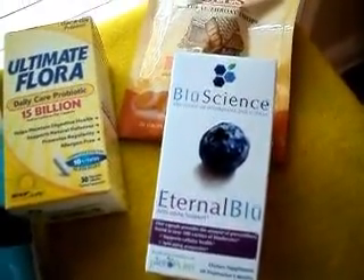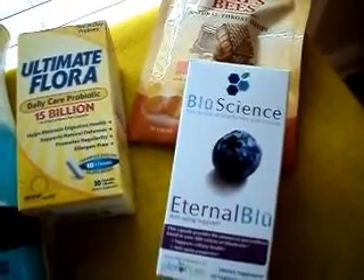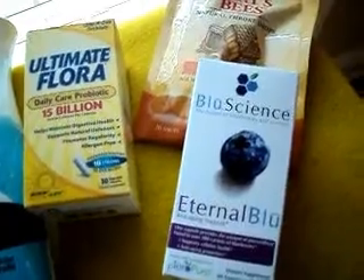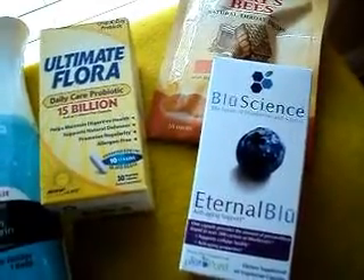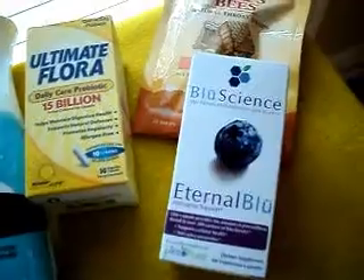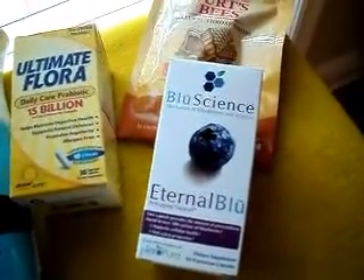On transaction five, I got another eternal blue and a Burt's Bees. I used the $10 register reward from the previous transaction, plus the $1.50 register reward from the previous transaction, and paid 49 cents out of pocket. I got back a $2 register reward and a $10 register reward.